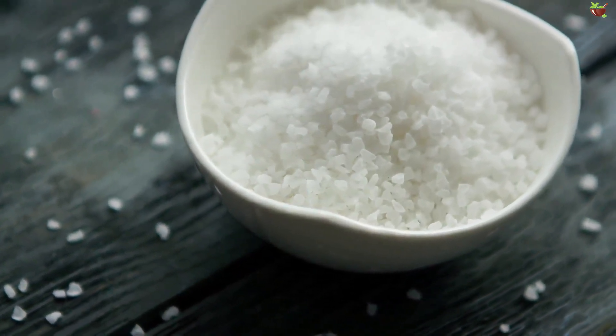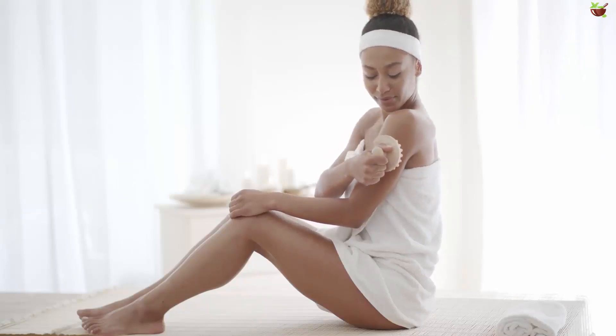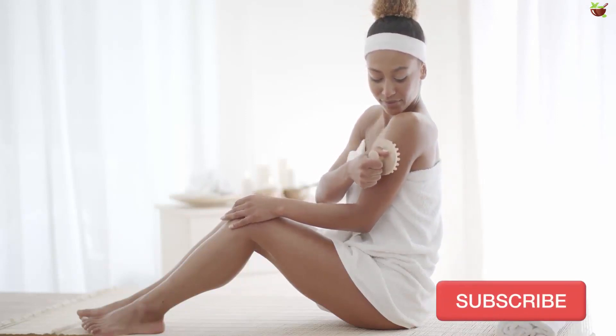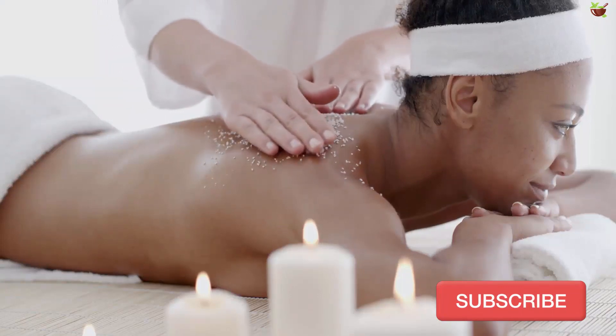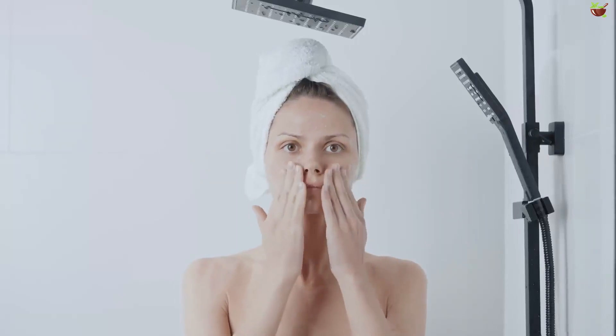One: as a scrub. After bathing and while the skin is still wet, sprinkle a bit of salt on your hands and then gently rub it into the arms and legs. Massaging with salt will help with the removal of dead skin cells and improve blood circulation.